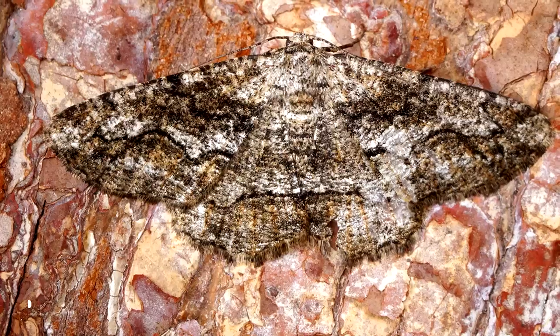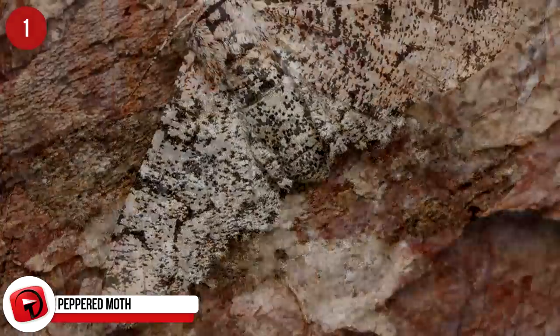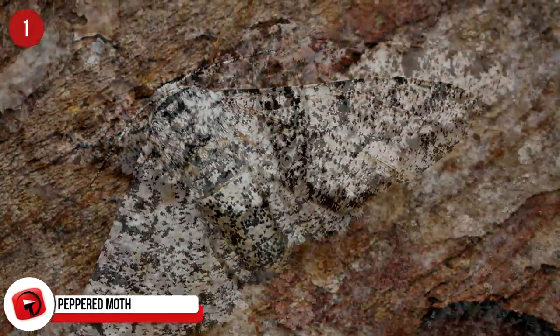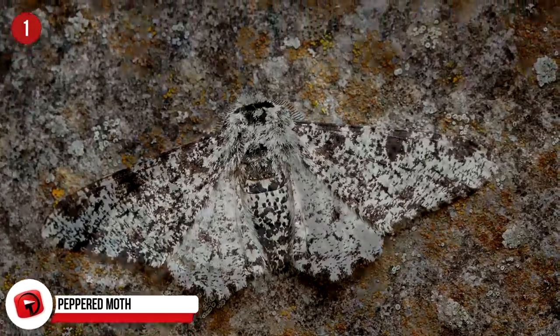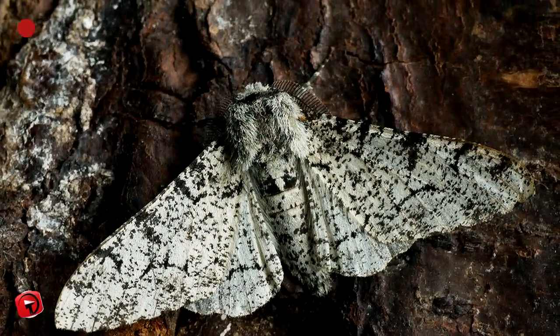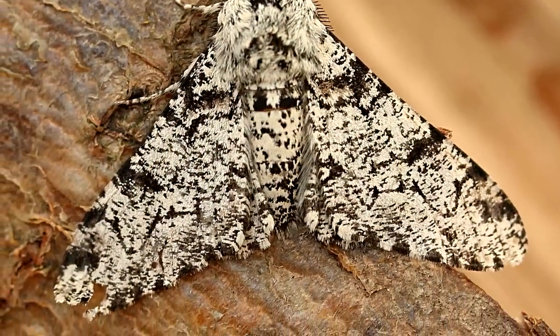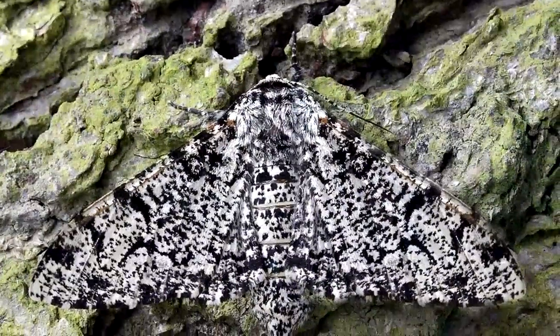Peppered Moth: These moths have kept up with the times brilliantly. Originally, their peppered wings would blend in with light-colored trees. But when pollution was rife during the Industrial Revolution in England, the trees became black with soot, so the moths changed color to a darker shade. As the environment has improved, the shading of the moths has changed so they can once again blend into the trees they rest in.